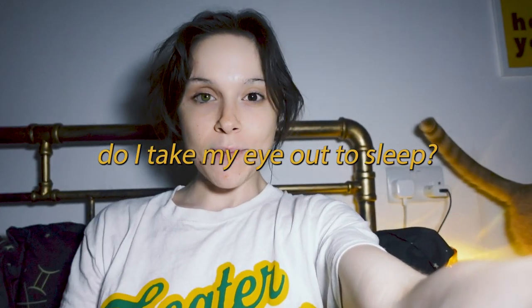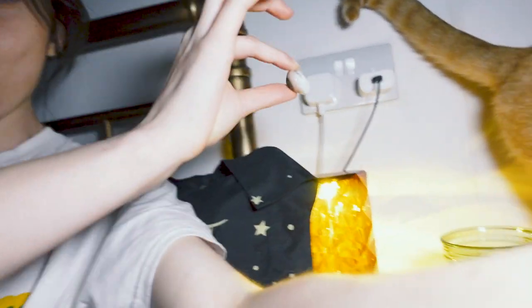Do I take my eye out to sleep? No — if I did, dust and everything would get into my eye. I sleep with my eye in. I don't think I know anyone with a fake eye who sleeps with it out, but if you do, let me know!